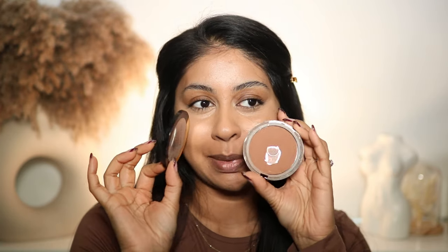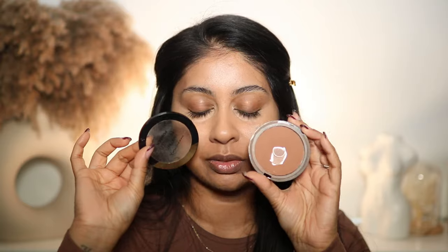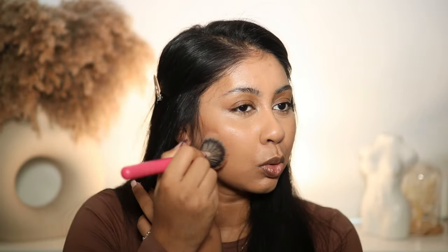The next product is the Max Factor Face Finity Bronzer — I feel like this is so underrated. I use the shade Warm Tan. I'm using this brush from Peaches and Cream, it's a PC04 brush — it's perfect for bronzer because of the shape of it. I just dip it in there and bronze my skin up.